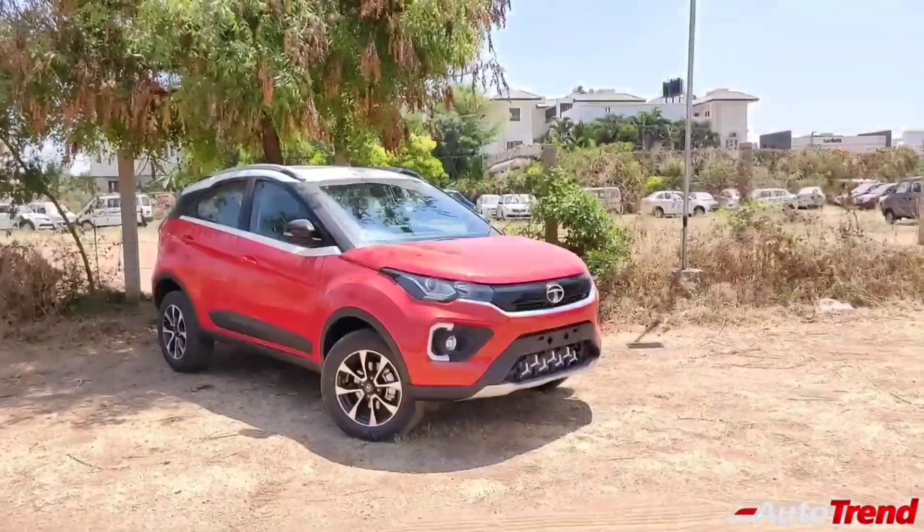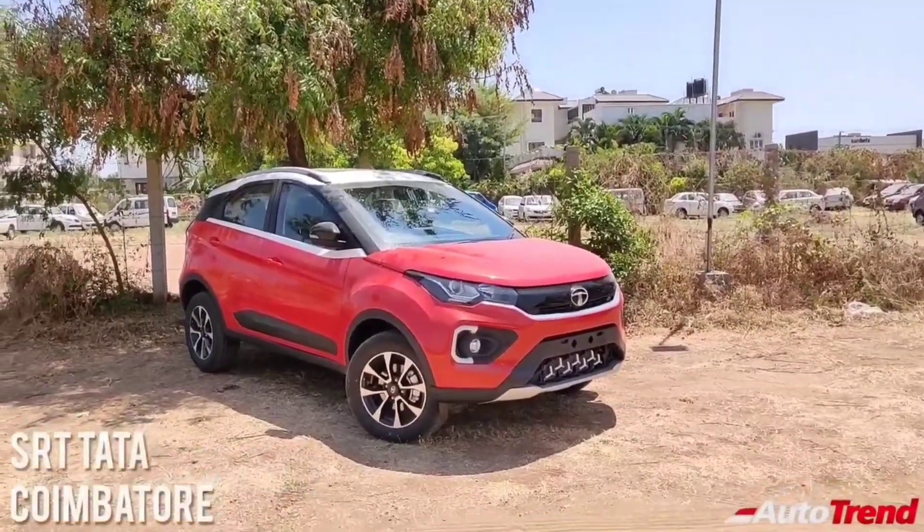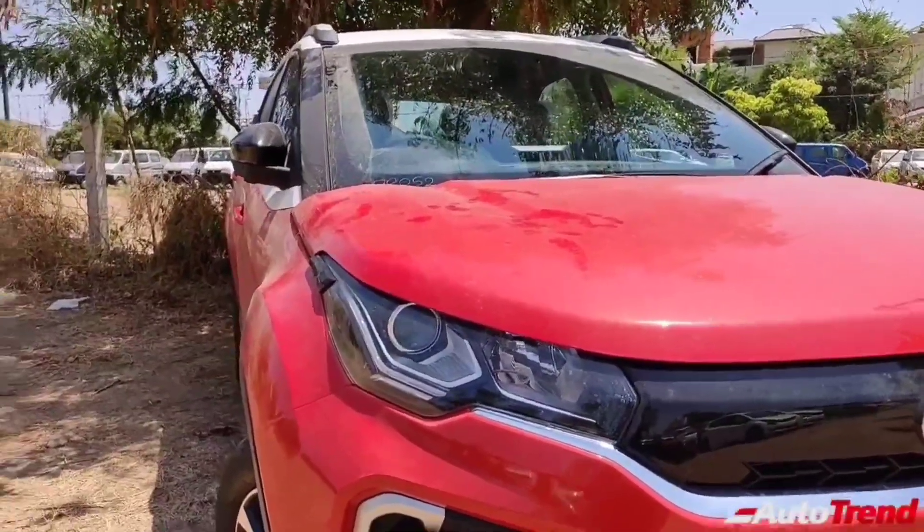Hello everyone, welcome back to AutoTrend TV. I am Yuviprajesh again and in this video I would like to talk about the new XZ Plus S variant of the newly launched BS6 facelift Tata Nexon.